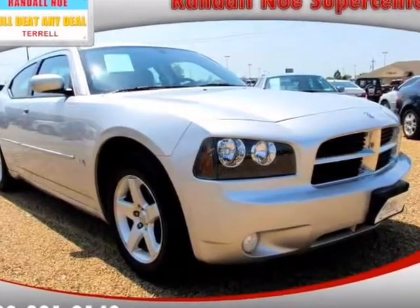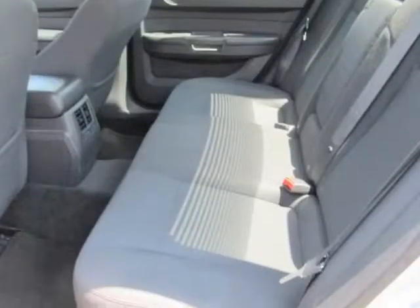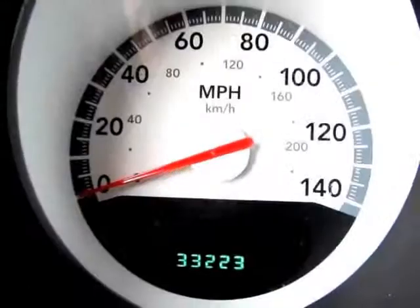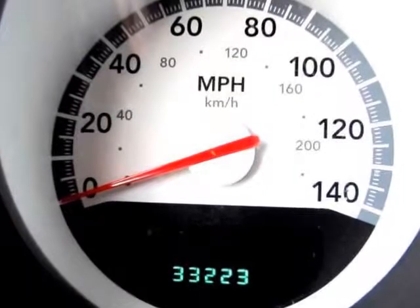Featuring a stunning 2010 Dodge Charger SXT. A clean history report on a Dodge Charger is a lot of car for the money. It gets great gas mileage, has a lot of room, and rides like a dream.